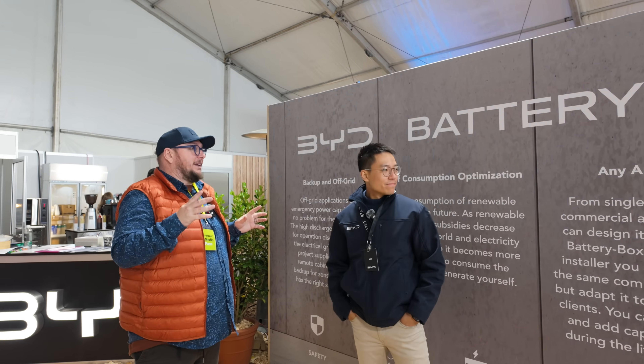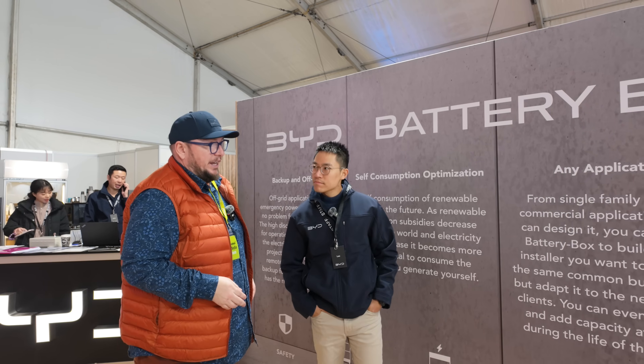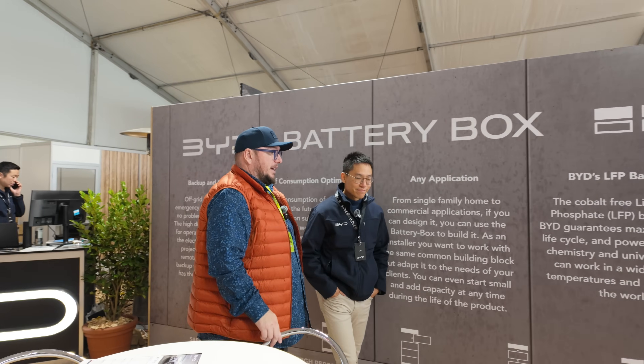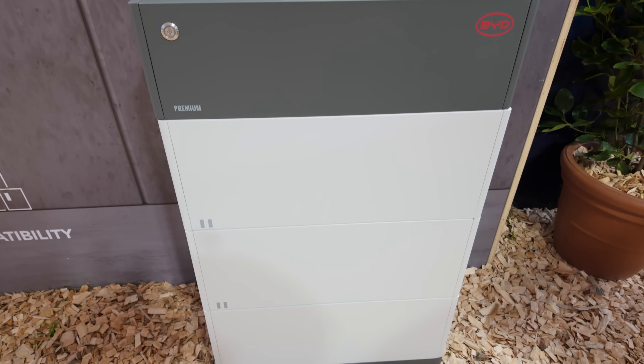So, the BYD Battery Box — can you explain what it is? We'll walk over towards it and have a look. There's a whole pile of information on the wall. It's a bit like a traditional battery storage system for the home, but it's modular.